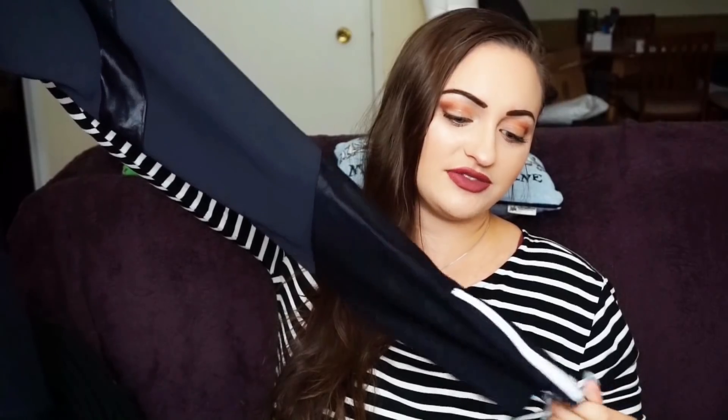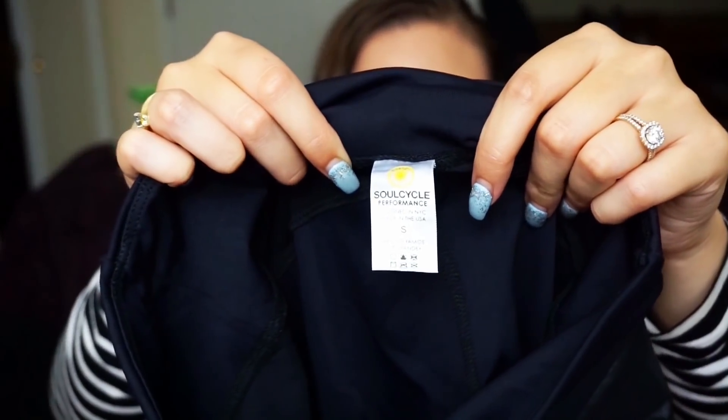Next, we have some SoulCycle. The SoulCycle patch was ripping off of them, so I ripped it off because it was gross — it was like half off already. I didn't realize how much it came off; this girl was cycling a lot apparently. But the leggings are in such great condition that I decided to keep them. Even though I removed the SoulCycle branding, these are really nice comfort-style leggings. I'll sell them for a little bit less. It's SoulCycle performance, size small — 84% polyamide and 16% spandex.